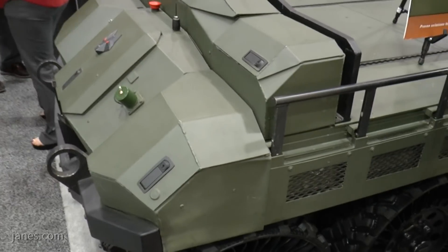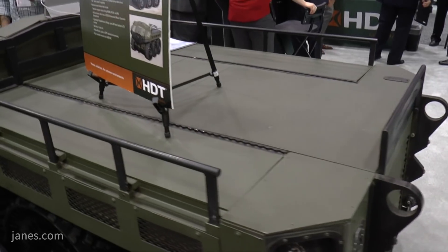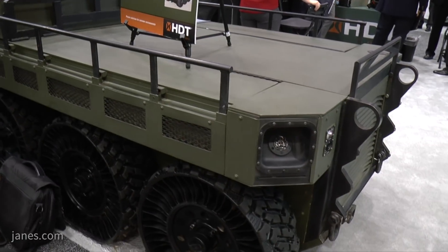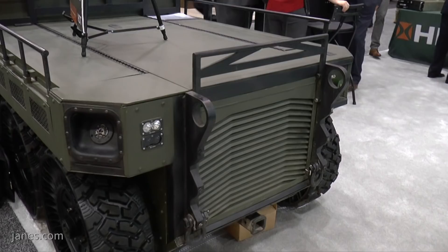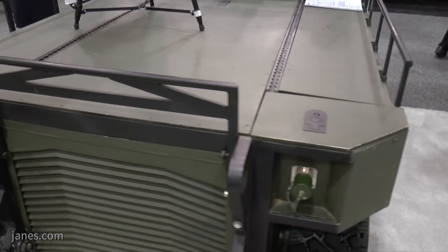We're here at AUSA 2017 and I'm talking to Dr. Tom Van Doren, Vice-President Bladeworks at HDT Global. Tom, we're standing beside HDT's Hunter Wolf, an offering for the US Army's ESMET requirement. Could you give us a little bit of background on that requirement and then talk us through some of the technicalities and perhaps unique features of the platform?